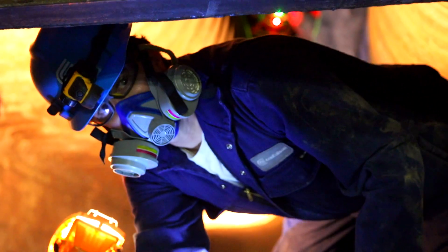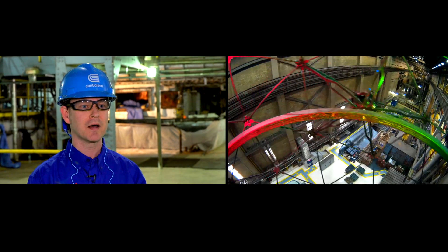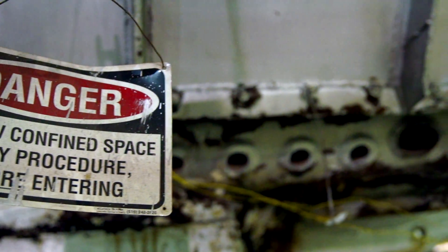Without a drone we would normally have to send a person in there. Before doing that we'd have to erect several stories of scaffolding just so they could get up. That takes a lot of time and money as well as adding the danger of working at heights. The boiler behind me is about 120 feet tall, or about equivalent to about 10 stories.